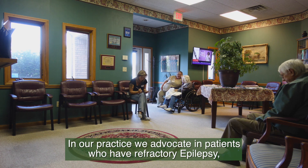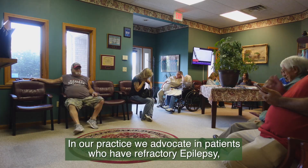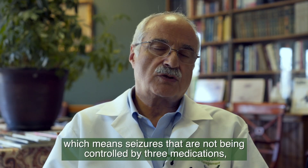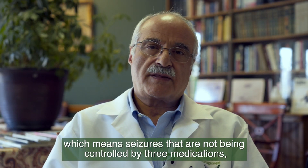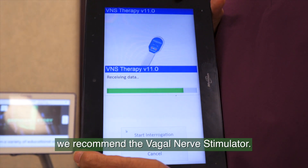In our practice, we advocate in patients who have refractory epilepsy, which means seizures that are not being controlled by three medications. We recommend the vagal nerve stimulator.